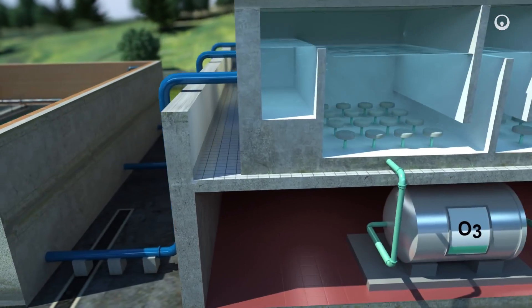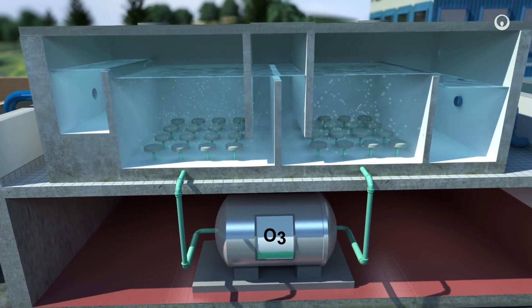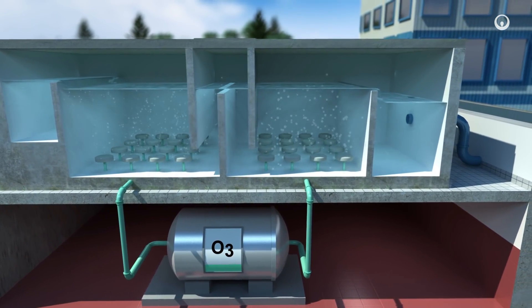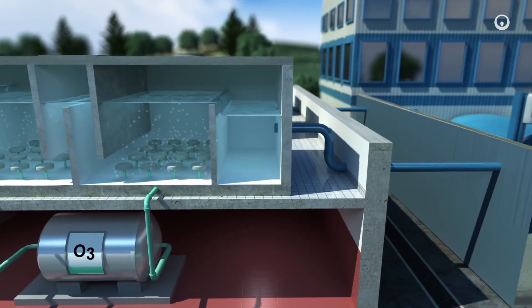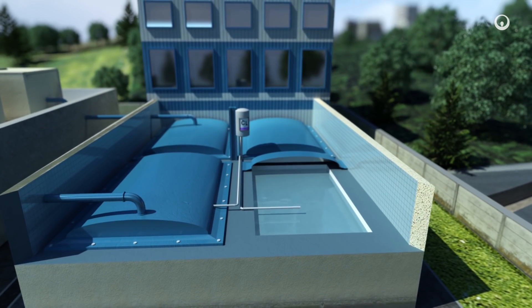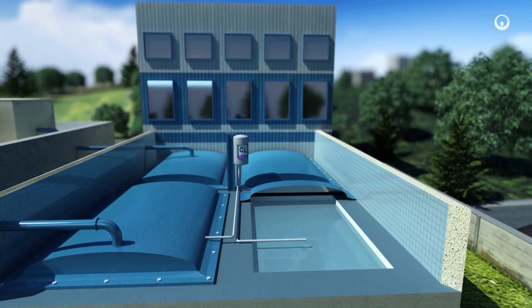Then we disinfect the water with ozone, a gas that destroys viruses and bacteria. We can also do this with chlorine or ultraviolet rays. Lastly, we add one drop of chlorine for the equivalent of five bathtubs of water. Chlorine prevents microorganisms from developing while the water is in the network.